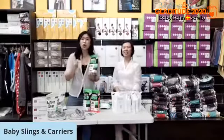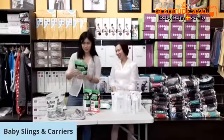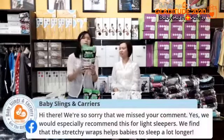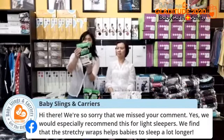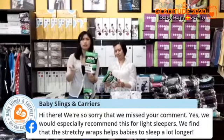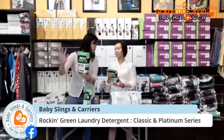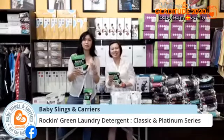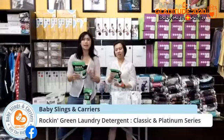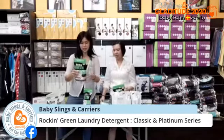Sulfates are generally the number one cause of skin and hair problems — hair loss, skin irritation like eczema or psoriasis. Sulfates and parabens are significant factors in skin sensitivity, besides diet. Rocking Green is also cruelty-free. There are four different scents in the classic range, including watermelon, and an unscented version — great for everyday laundry.